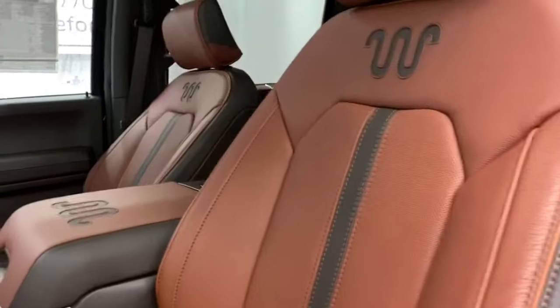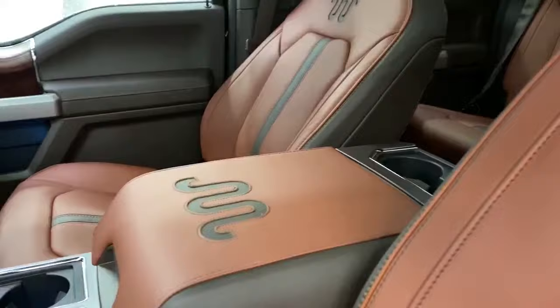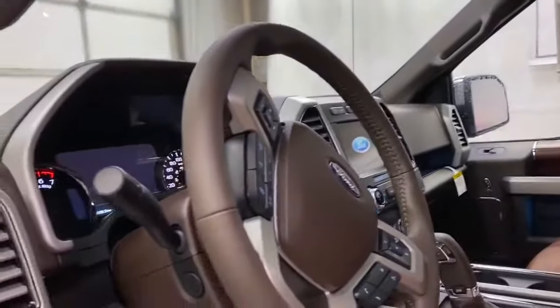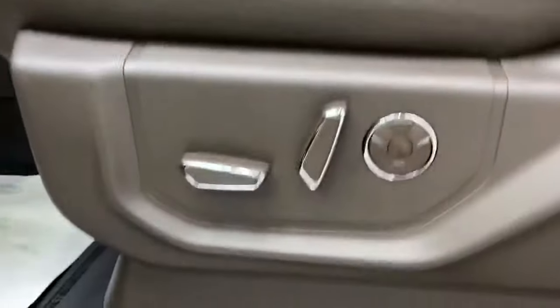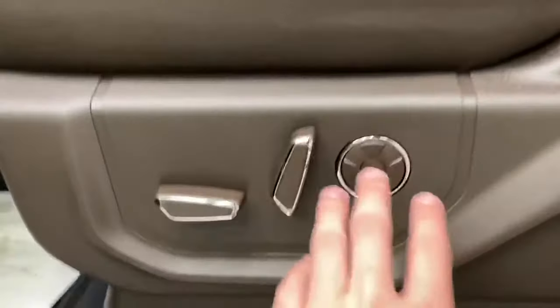Brown and orange leather with the King Ranch branding embedded right in the seats and on the center console. You've got your panoramic moonroof here, a brown leather steering wheel — heated, of course — and fully automatic driver and passenger massage seats. This right here is your massage button.